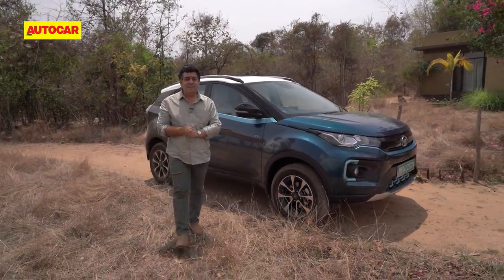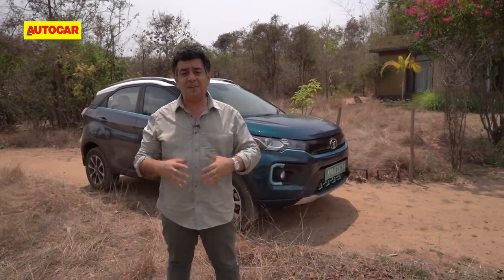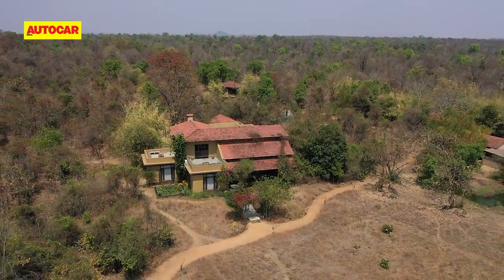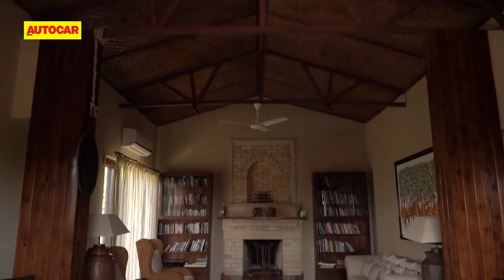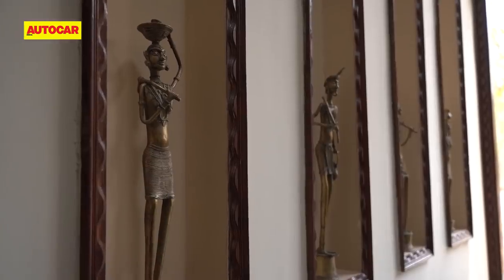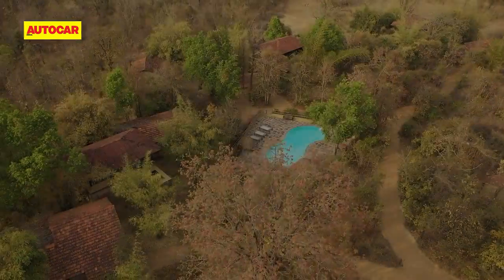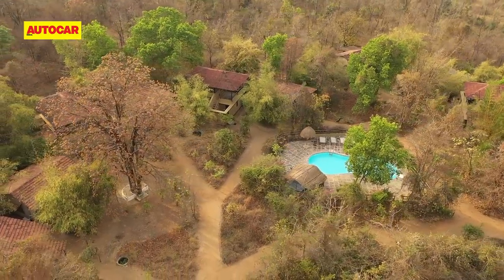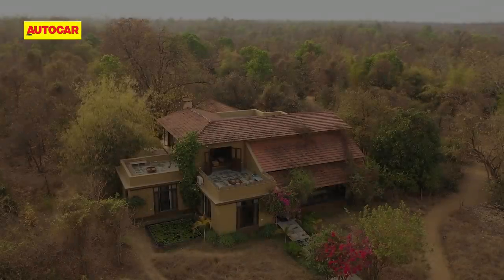We've arrived at the charming Forsyth Lodge in Satpura, which is home to the largest tiger sanctuary. With just 12 cottages set in 44 acres of forest land, this Lodge has a lovely jungle vibe to it. And the General Manager, Dipankar Mukherjee, makes me feel right at home.